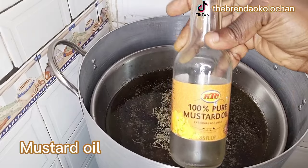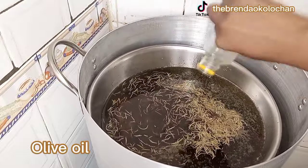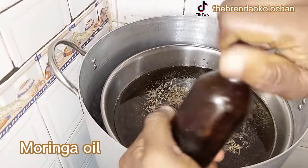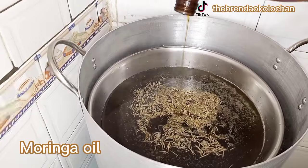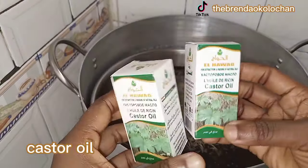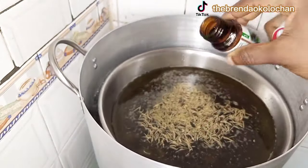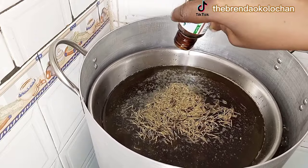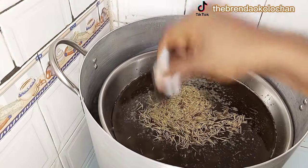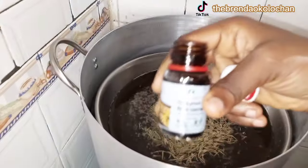Next on the list is mustard oil — I already poured in one bottle into my pan. It helps for hair growth as well. Then the extra virgin olive oil I mentioned earlier, plus moringa oil. After moringa oil, next on the list is castor oil. Castor oil goes a long way to promote hair growth, strengthen your hair strands, thicken your hair, and stimulate your scalp. You can also use Jamaican black castor oil, which works even better than ordinary castor oil — do not skip it. Then we have the fenugreek oil.